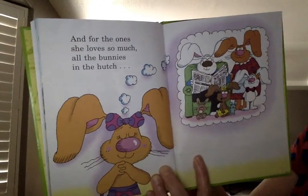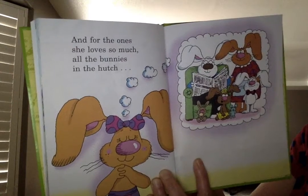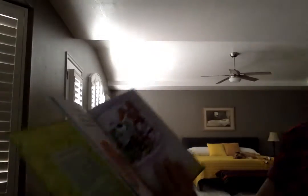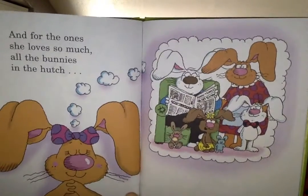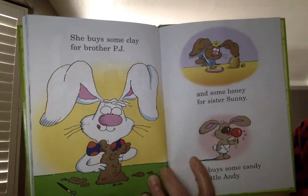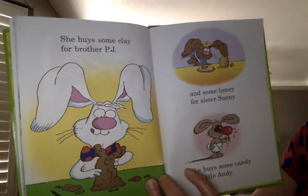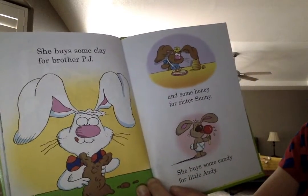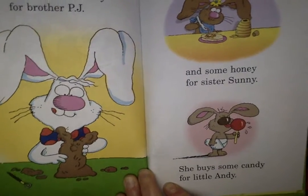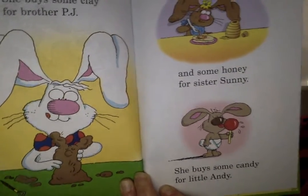And for the ones she loves so much, all the bunnies in the hutch — that's her family. She buys some clay for brother PJ and some honey for sister Sonny. She buys some candy for little Andy. She buys candy.